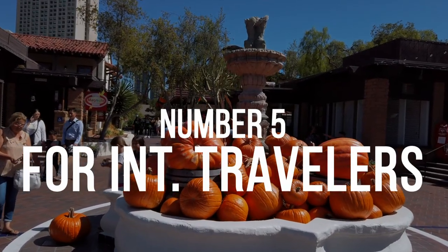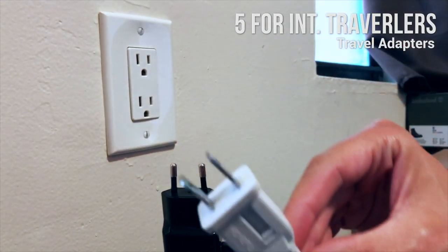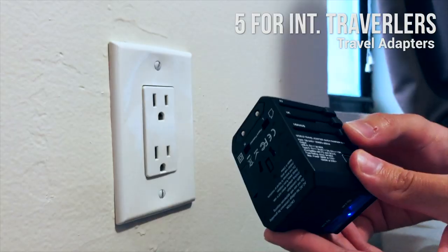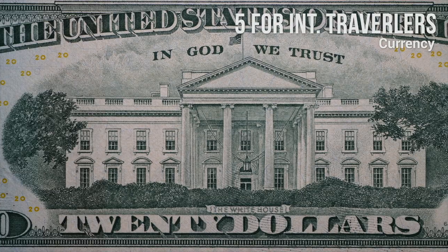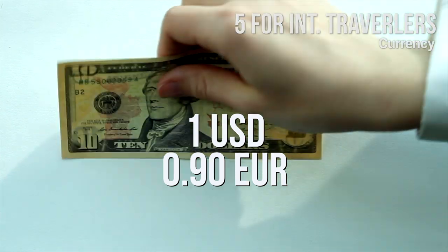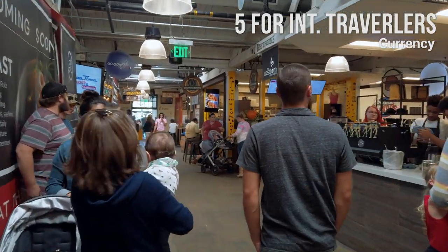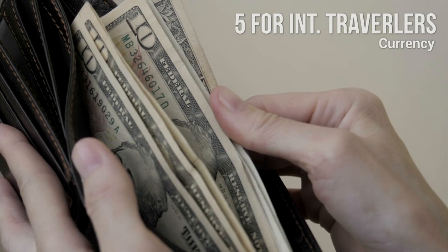Number 5: For International Travelers. Travel Adapters: If you're coming from outside the US, you will probably need a special US travel adapter to charge your phone and other devices. The power plugs in the United States are type A and type B. We recommend purchasing a travel adapter before traveling to San Diego — a universal travel adapter is worth buying so you can use it in other countries too. Currency: The United States uses US dollars. At the time of making this video, one dollar is worth approximately 90 euro cents and 77 pence. It is better to exchange your money before you travel, and always check the exchange rate beforehand. Most hotels, stores, and restaurants accept major credit cards like Visa and MasterCard, but make sure to always have some cash with you just in case.